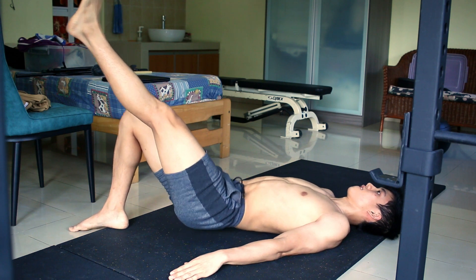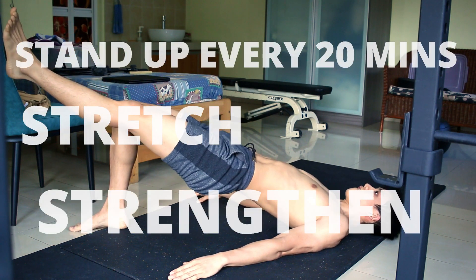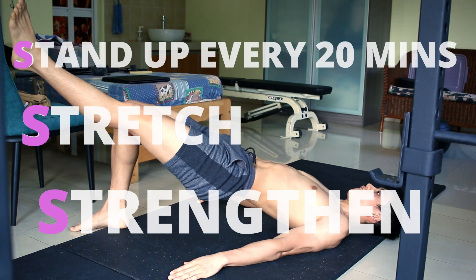Make this your daily routine. Stand up every 20 minutes, stretch and strengthen — SSS: Stand up, Stretch, Strengthen.